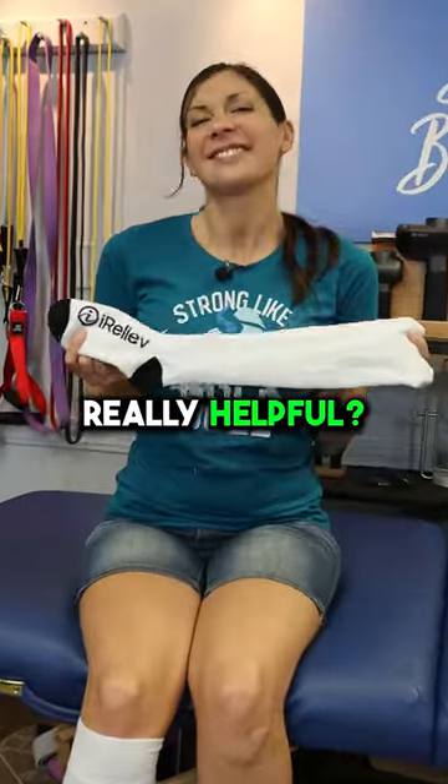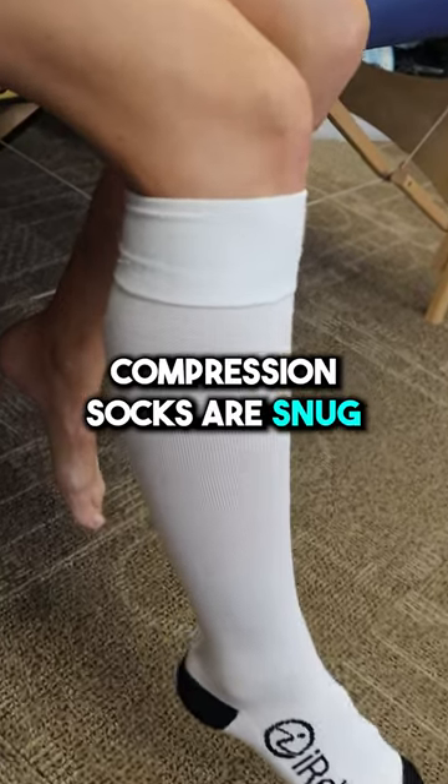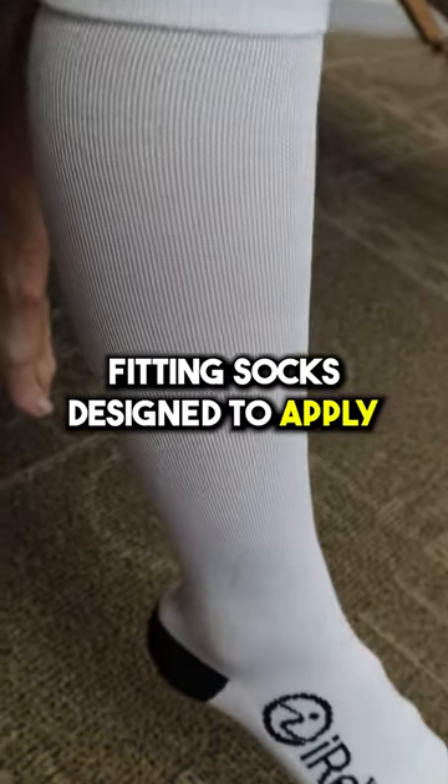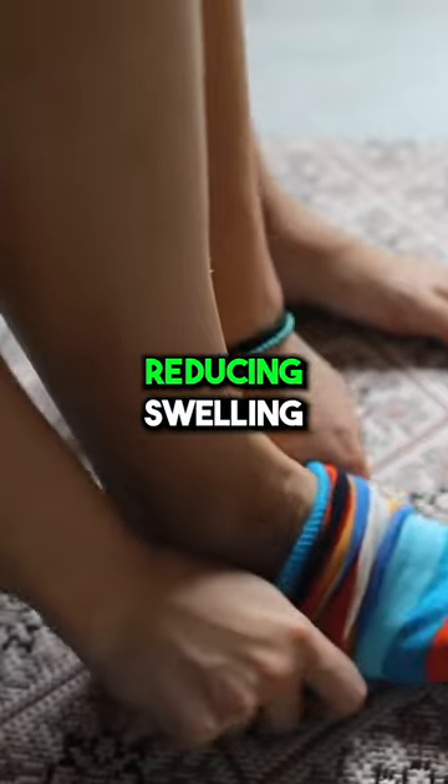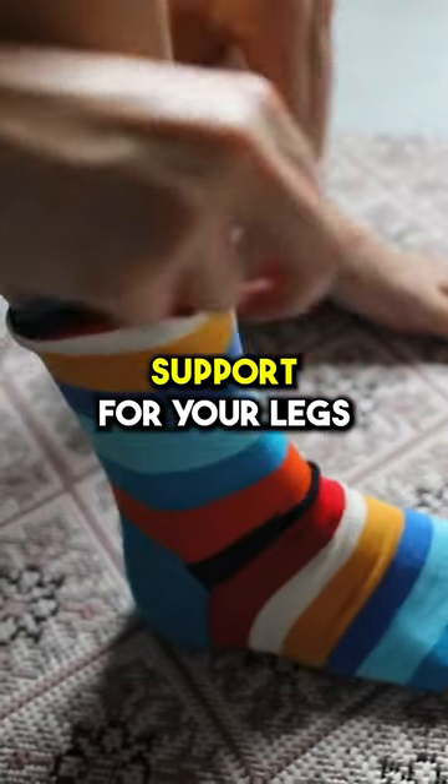Are compression socks really helpful? Let's find out. Compression socks are snug fitting socks designed to apply gentle pressure to your legs and ankles. They work by promoting better blood flow, reducing swelling, and providing support for your legs.